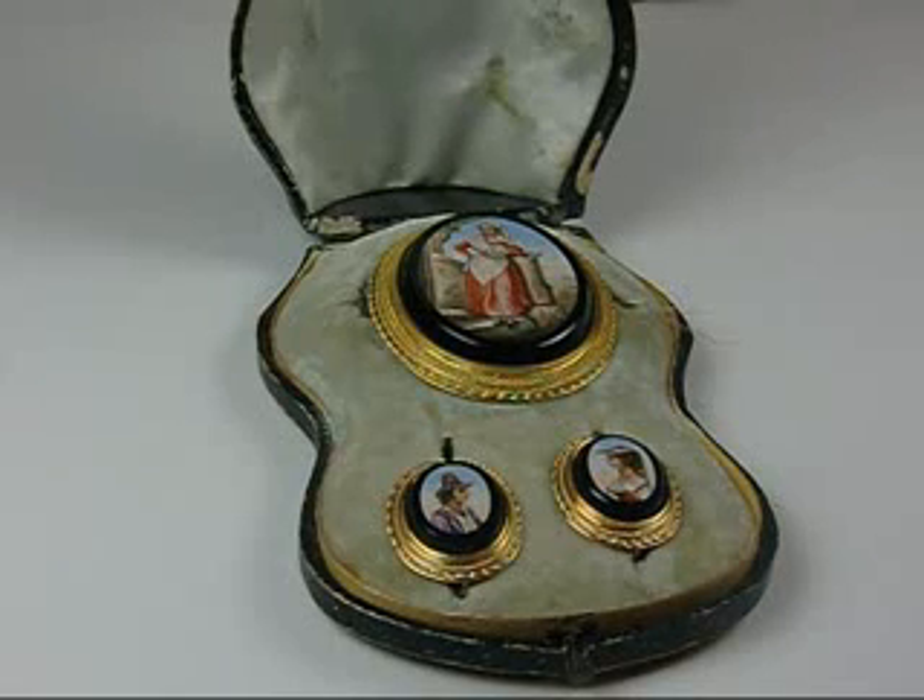We have lots of wonderful things — nice diamonds, beautiful antique jewelry, some modern jewelry. This is definitely one of the sale highlights.